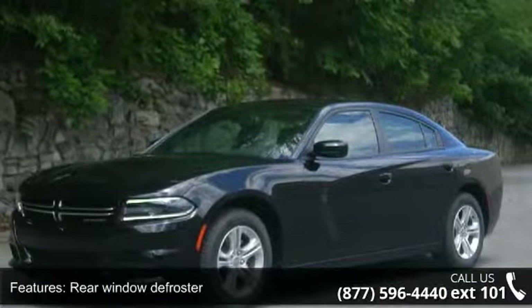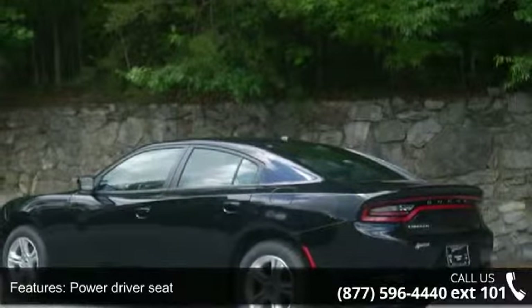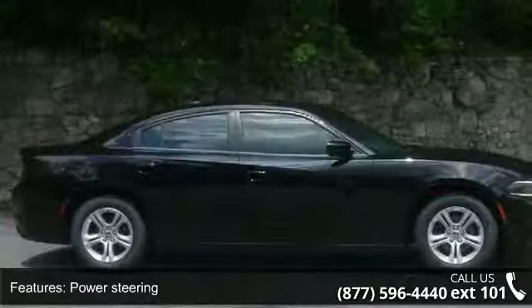If you are looking for a new car, this might be the one. This vehicle shows low mileage and has a smooth ride. Don't let this vehicle get away — call or click to schedule a test drive today.